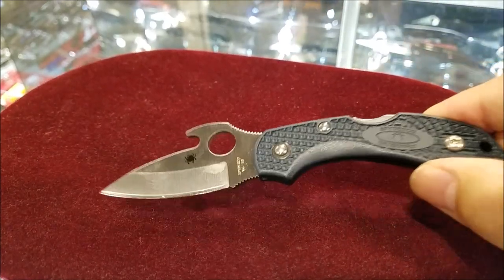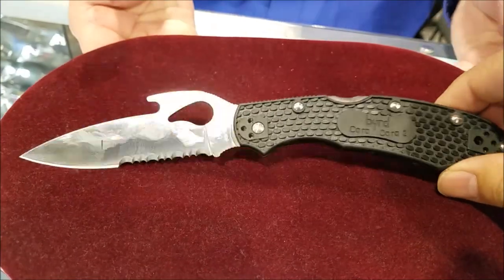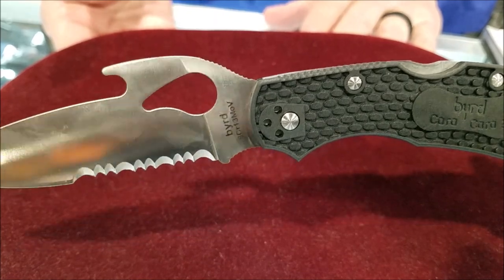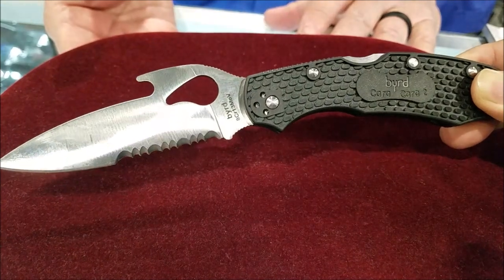Check out the Dragon Fry with the Emerson opener. Still at Spartan — check out the bird with the Emerson opener and ultra lightweight scales. That's going to be a cost-efficient knife if you're looking for something in that category.